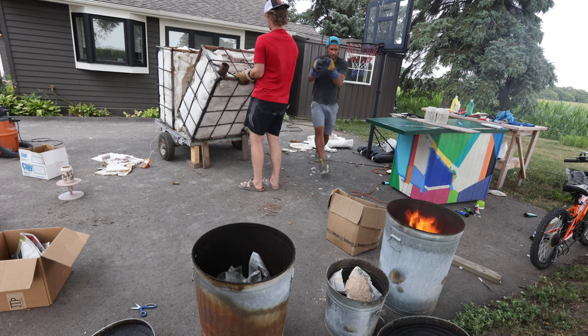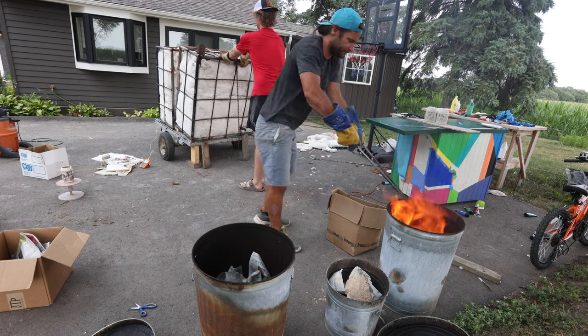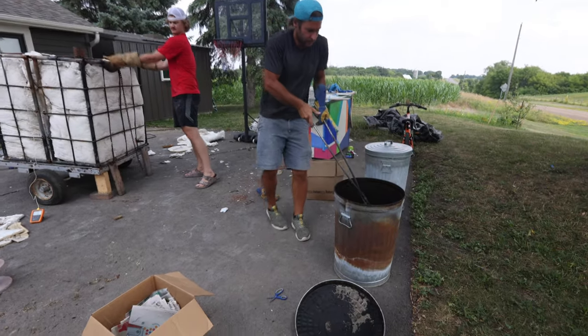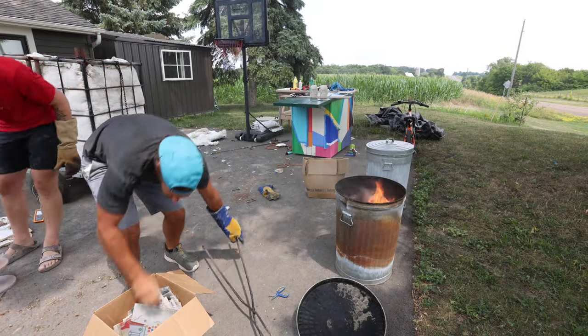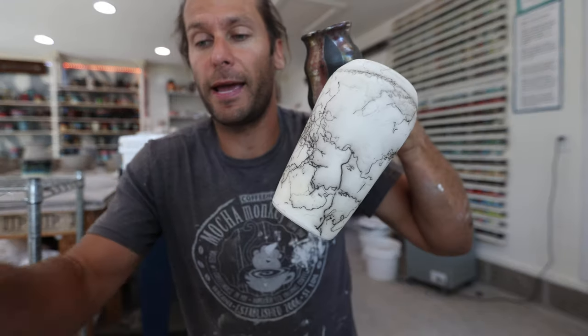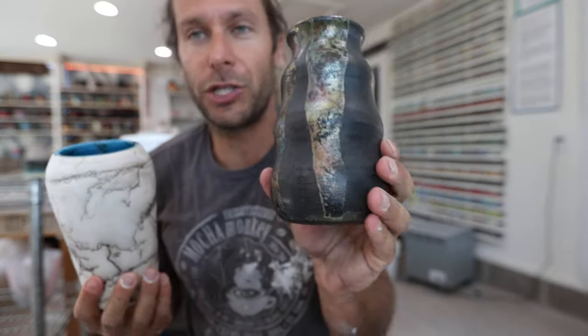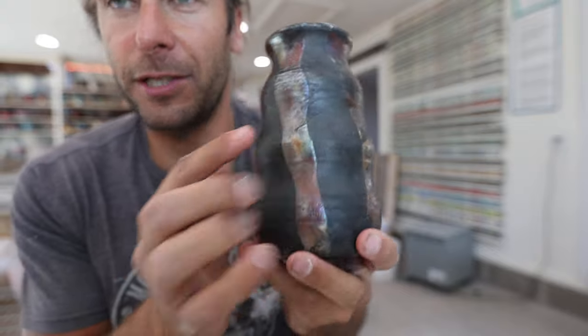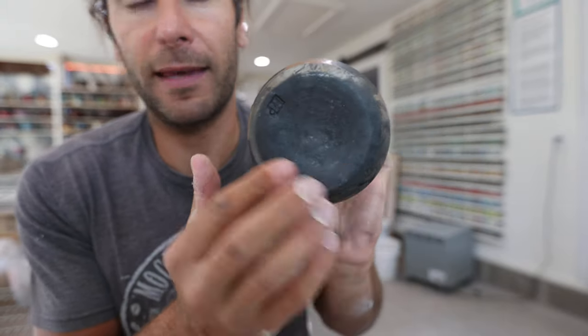We do Raku demonstrations. If you don't know what Raku is, it's a firing technique where you fire things really hot, really fast — it only takes about an hour and a half to reach top temperature. While the pots are super hot in the kiln, we open it up, take the pots out, put them in garbage cans — which lights things on fire — and close the lid to recreate a reduction atmosphere. You can see that the atmosphere in the garbage can turns the clay black, which is a really unique thing about Raku.